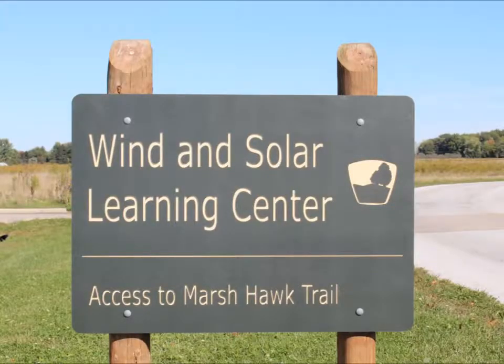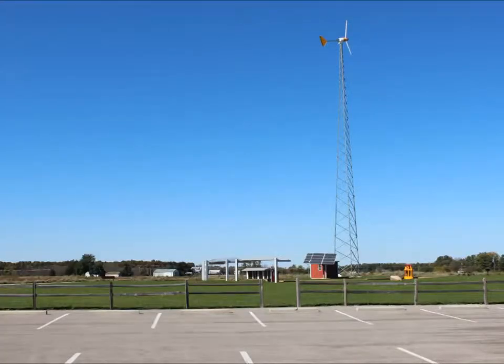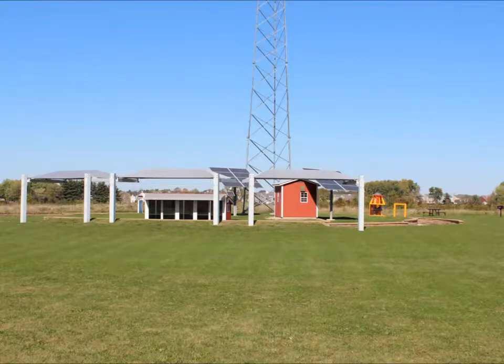Next up, we're in the Wind and Solar Learning Center, which if you look up in the big tall tower, that is a seven and a half kilowatt wind turbine. There are also exhibits for different types of electricity, solar panels, and even a very large fan.